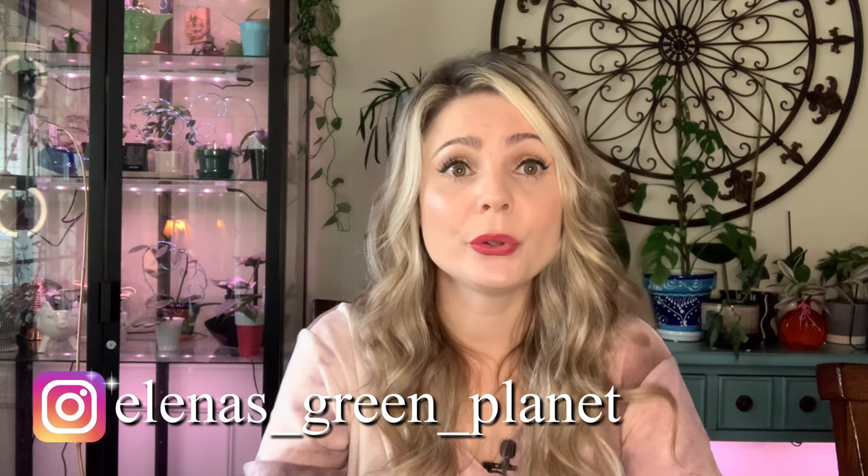Hi guys, welcome back to my channel. If you are new here, my name is Elena. In today's video I'm going to show you all of the Hoyas that I got during the summer months of September and up to date — today is October 15th. They are kind of rarish Hoyas, I guess. I don't really like to use that word because what is rare these days? You can absolutely buy anything at this point; it all really just comes down to how much you are willing to pay.